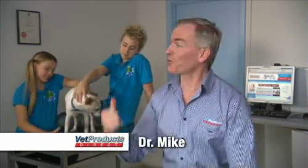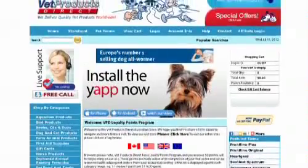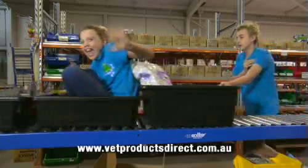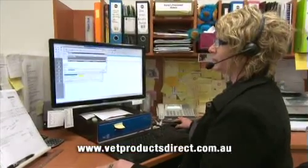G'day, I'm Dr. Mike. When I'm not hanging out with Jake and Olivia at All About Animals, I'm working at Vet Products Direct. It's an online shop with thousands of discounted pet care products and you can talk to vets and vet nurses who care about your pet as much as you do.